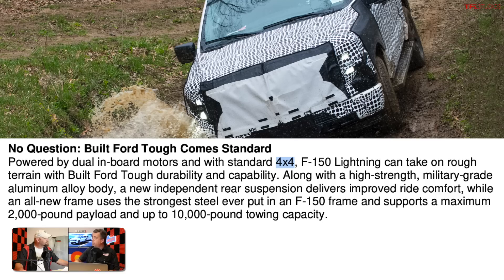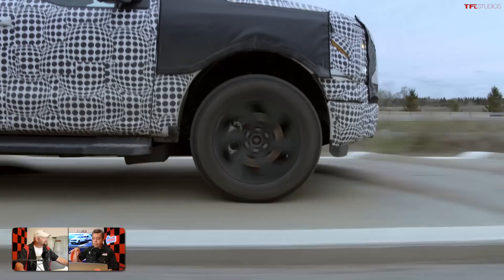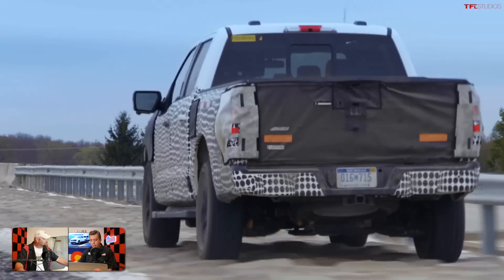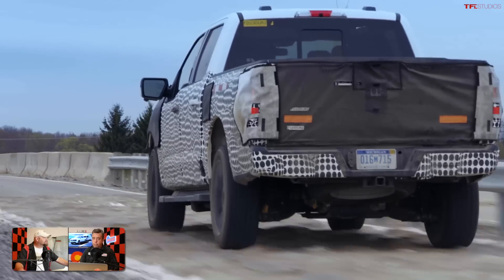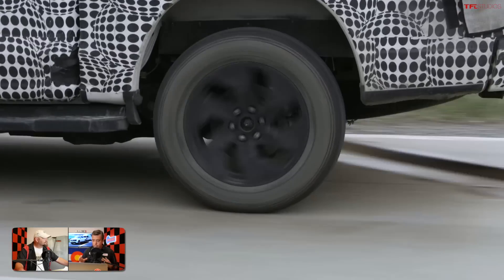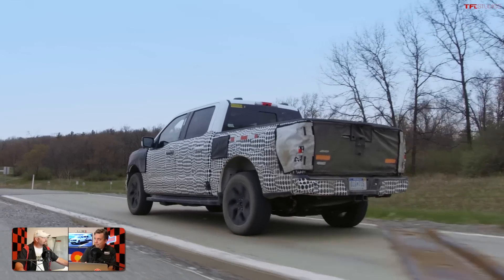All Lightning trims will be four-wheel drive, and what's really notable is that they all feature four-wheel independent suspension — a very unique aspect of this truck. There's a motor in the front and a motor in the rear; Ford says the motors are almost identical but have different final gearing. There's no traditional transmission — it's a direct-drive electric setup.